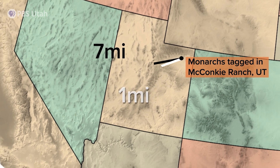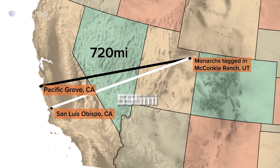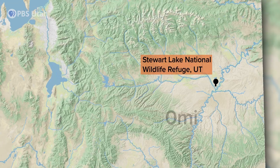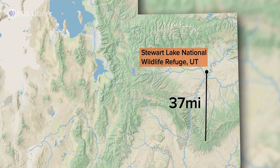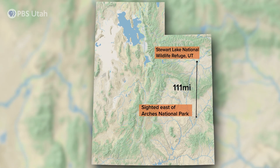Two of the recoveries were in California near San Luis Obispo — over 700 miles away. The third was at the Colorado River, 111 miles away, and that one was re-sighted four days after we tagged it. It was pretty neat to see how far it flew in four days.